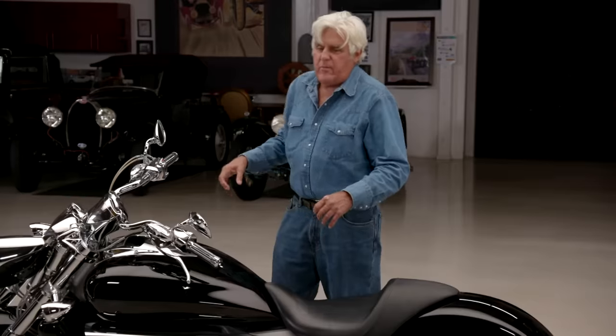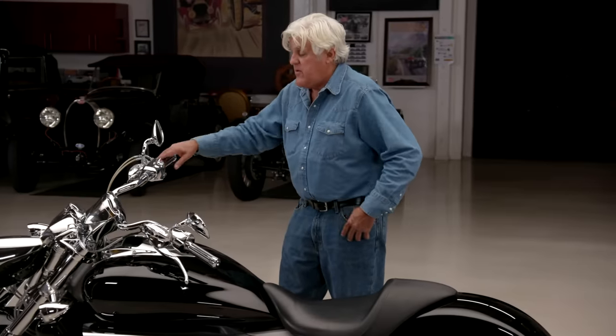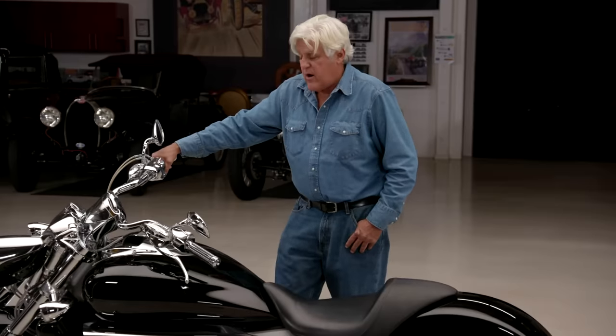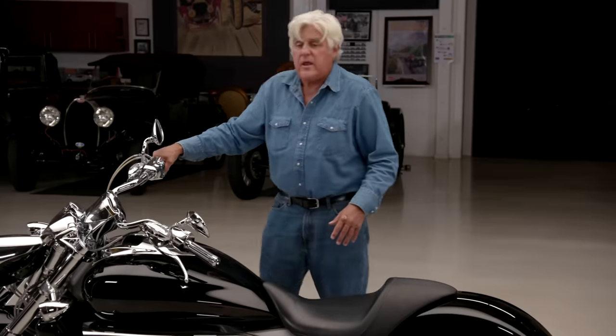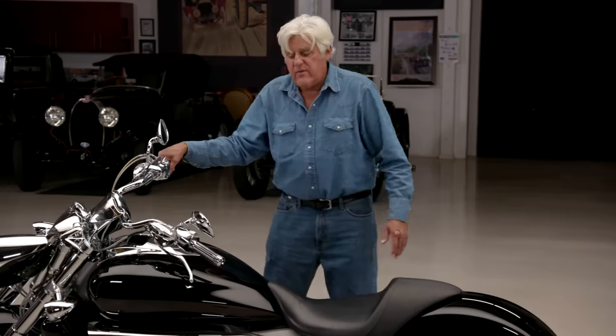When I first got it, I kind of went, 'eh.' But then it grows on you. When you ride it — I'm so used to cafe bikes where I have to lean over — it is so comfortable and so smooth. Obviously it's not a canyon carver, but it carries its weight down low. So when you're sitting on it, the weight is all low. And if you can touch the ground, it's easy enough to maneuver.